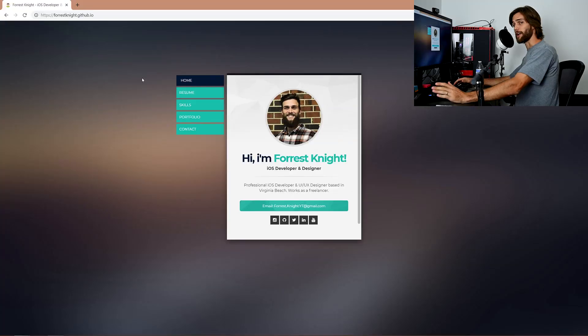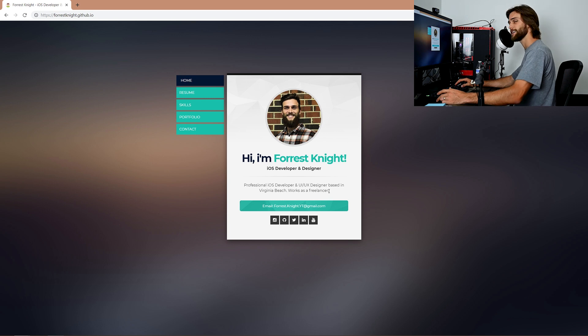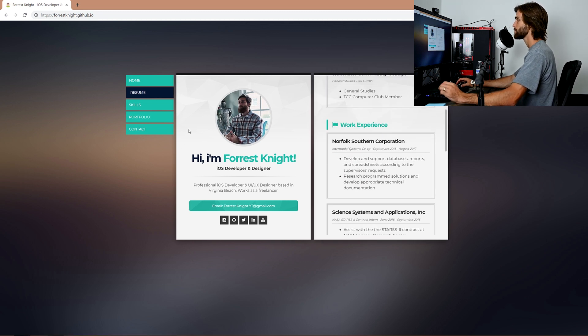What we're going to do is hop into the computer here. We're going to look at this old website that I put together — it's a web template I filled out, like a little resume portfolio thing from when I thought I was going to be an iOS freelancer. So the main objective is to create a resume portfolio website — that is where we start and we need to branch out from there. Within that resume portfolio website we have a homepage: 'Hi, I'm a freelance iOS developer and designer, Virginia Beach, works as a freelancer.' Then we have a resume section — this is where all the education and work experience would be located.